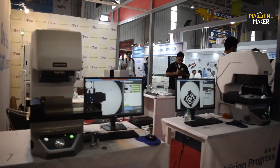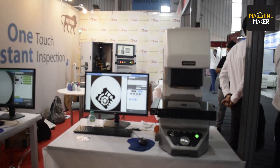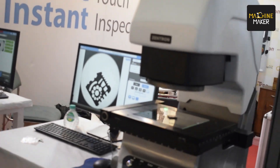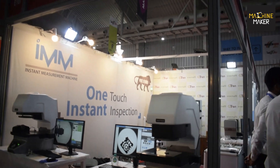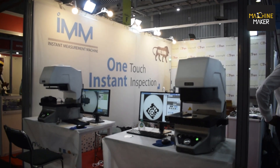Our other product is the Instant Measurement Machine, which is very useful for people in the precision component manufacturing industry. It inspects components at a very rapid pace — complete measurement is done within two to three seconds, including complete dimensions and geometric tolerances, at the press of a button. It is operator independent, so anybody can use this machine, making it a real asset on the shop floor for those making precision components for automotive or electronics.